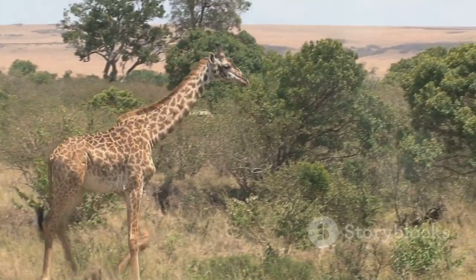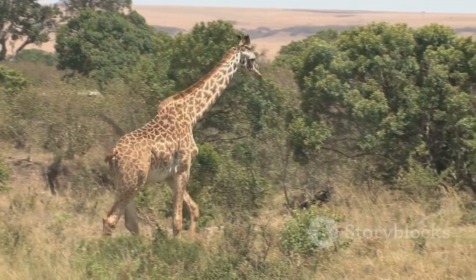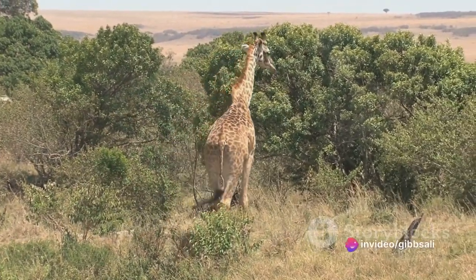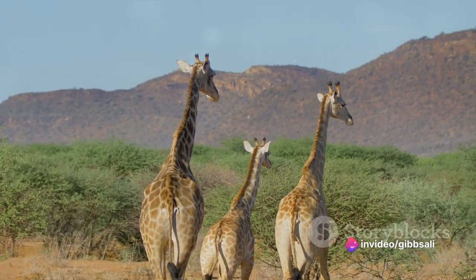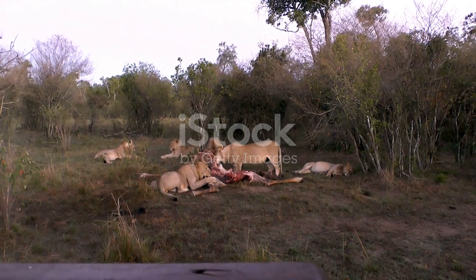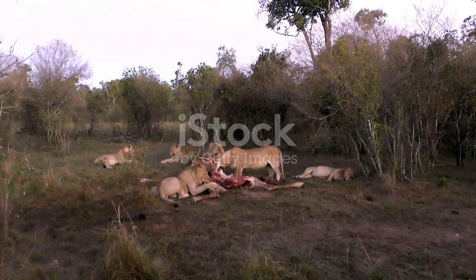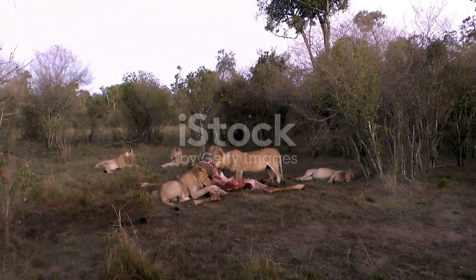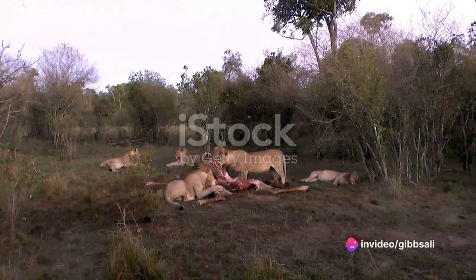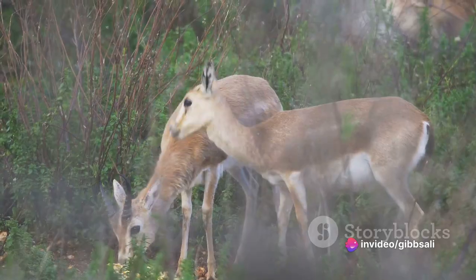The heat of the day also influences their grazing habits. Gazelles are selective feeders, choosing the most nutritious parts of a plant while leaving the rest. This picky eating means they can get the most nutrition with the least water, a key survival strategy in the arid savannah. During the hottest parts of the day, they tend to seek shade and rest, conserving energy and reducing water loss through respiration.